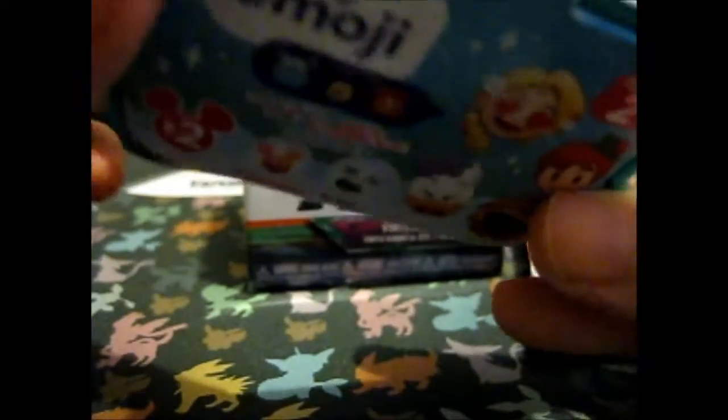So, as you see, this is a Series 2. This is a slightly different packaging because it's all connected.